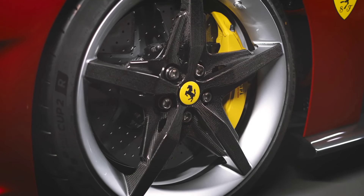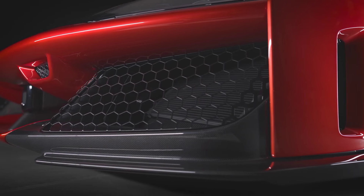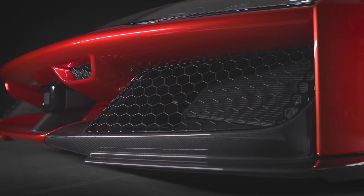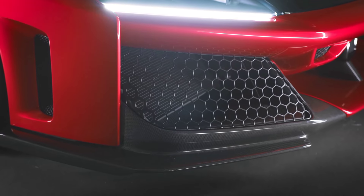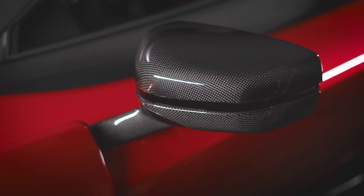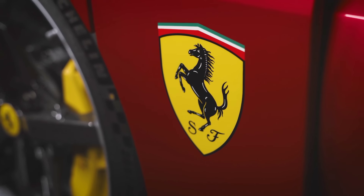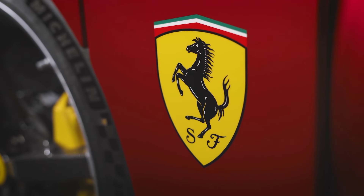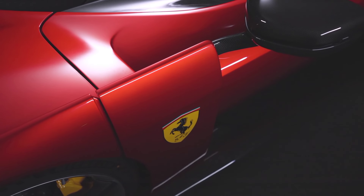The Ferrari F80 will be positioned as an ultra-exclusive hypercar, with limited production runs and a price tag well into the multi-million dollar range. It is expected to be a collector's dream, with only a handful of units available for sale worldwide. This exclusivity, combined with its groundbreaking performance and design, ensures that the F80 will continue Ferrari's legacy of creating some of the most desirable cars on the planet.